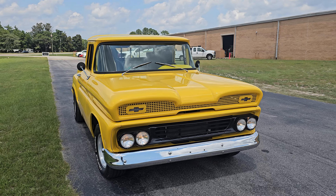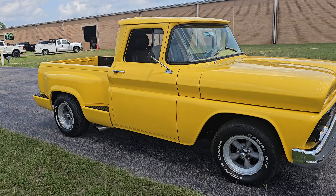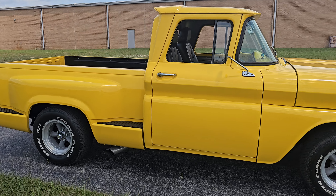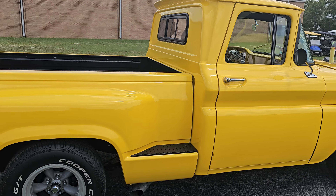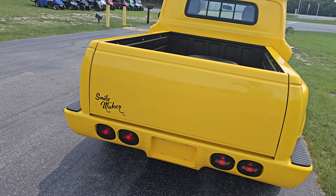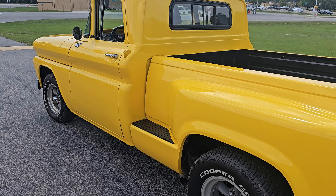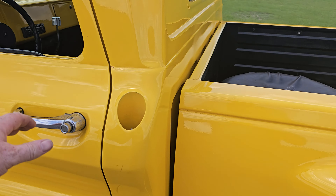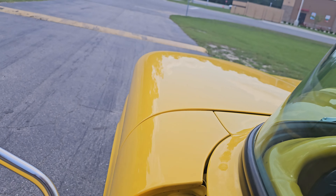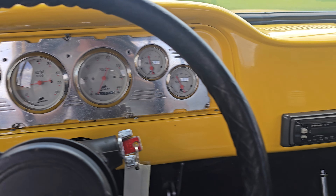It's a really solid truck and it is a lot of yellow. So let's go ahead and take it for a spin.